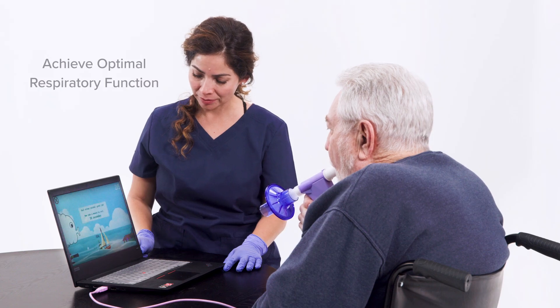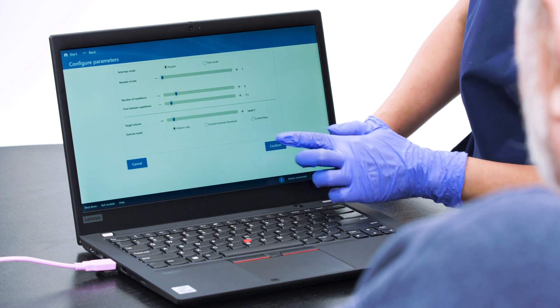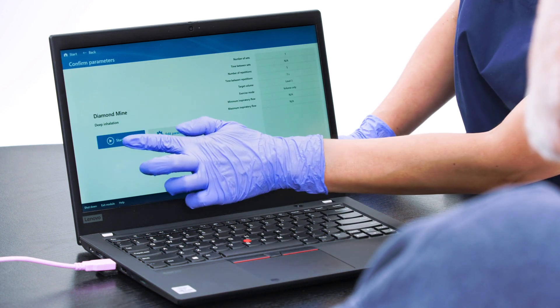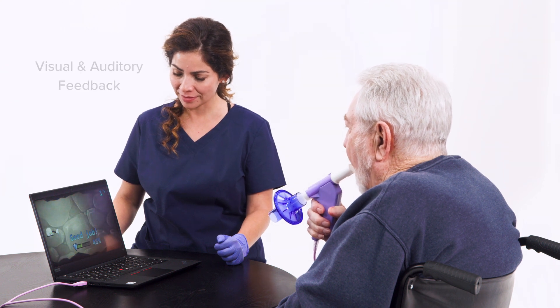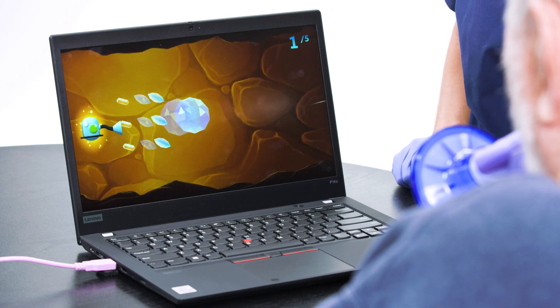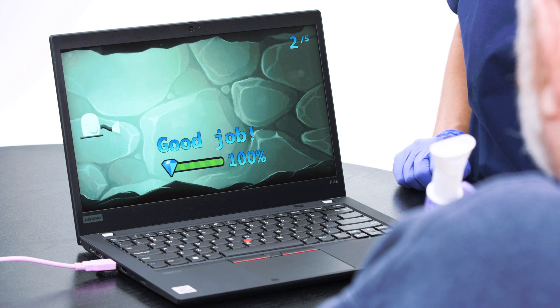Achieve optimal respiratory function by safely treating each individual with single-use breathing sensors and patient-specific parameter adjustments. Visual and auditory feedback is provided during exercises to facilitate training of inspiratory muscles, expiratory muscles, and breathing rhythm.